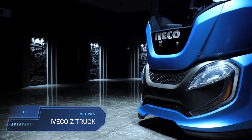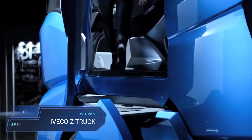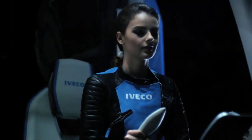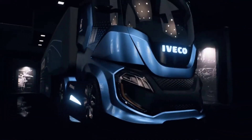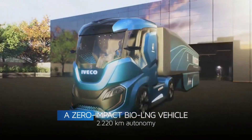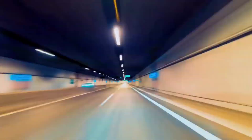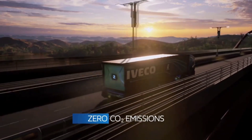Iveco Z-Truck. The Iveco Z-Truck stands at the forefront of innovation, heralding a new era of sustainable long-distance transportation. This futuristic concept vehicle redefines the norms with its commitment to zero impact across various domains. Through cutting-edge technologies such as enhanced aerodynamics, waste heat recovery, and optimized liquefied natural gas technology with biomethane, the Z-Truck achieves unparalleled levels of environmental responsibility by virtually eliminating CO2 emissions.